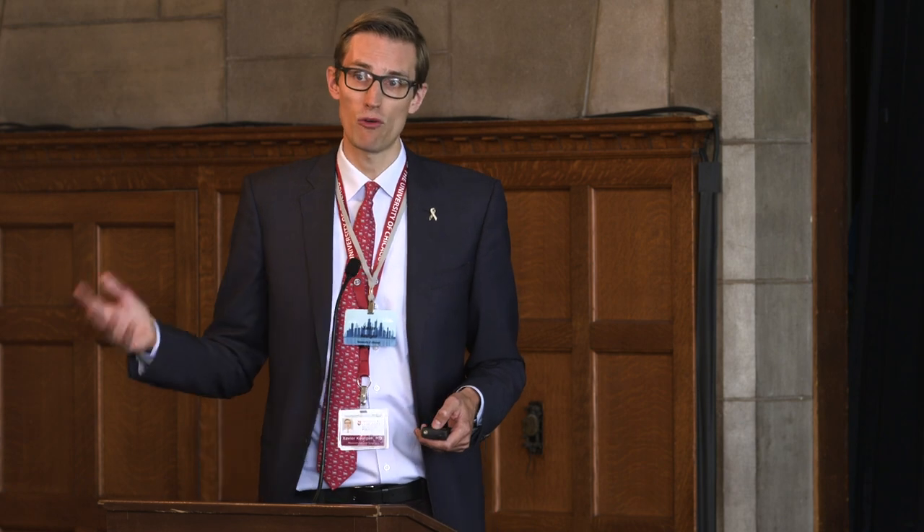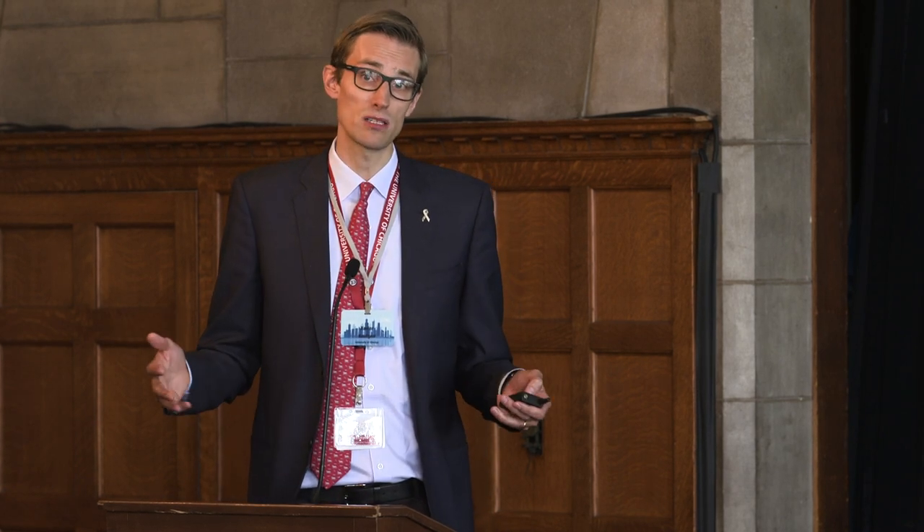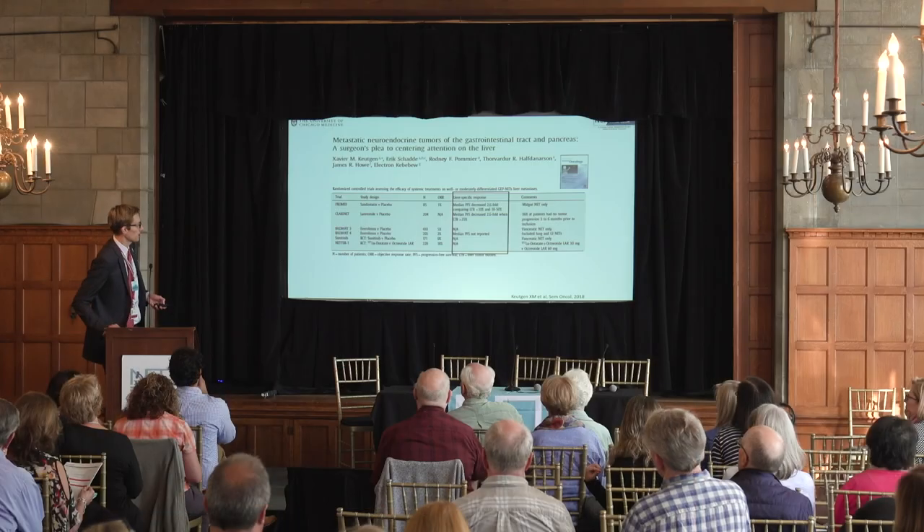Systemic therapies are good at stabilizing disease, but ultimately the tumor continues to grow at some point. We don't want to be in a situation where you have overwhelming liver tumor burden — so much tumor in your liver that your liver doesn't work properly anymore.